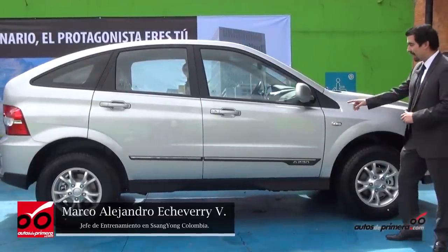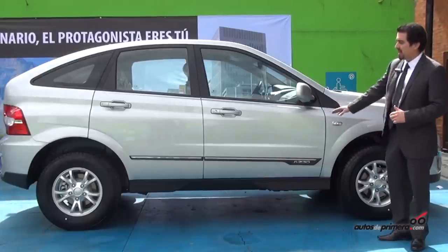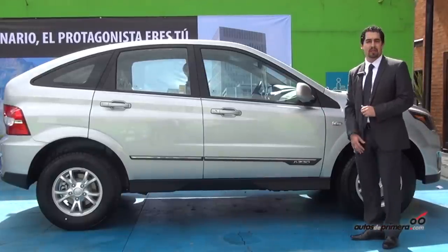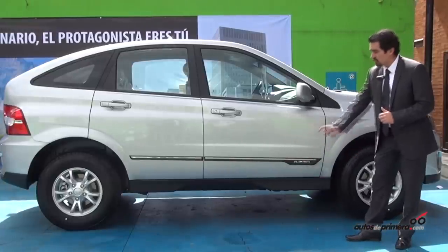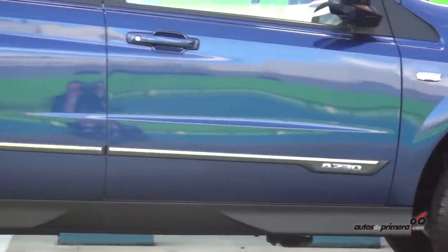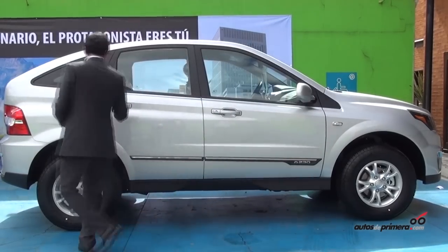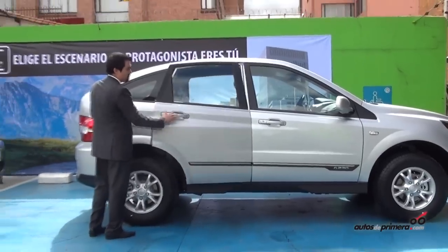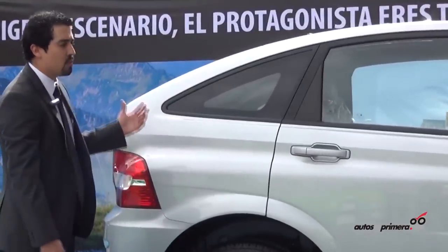We are going to focus on the lateral design, which has also had important variations. The design lines are much more marked, giving the vehicle dynamism that was absent in the previous version. There are also chrome door sill trim pieces that are normally only seen in luxury versions, along with redesigned door handles and colors that make it look more elegant.